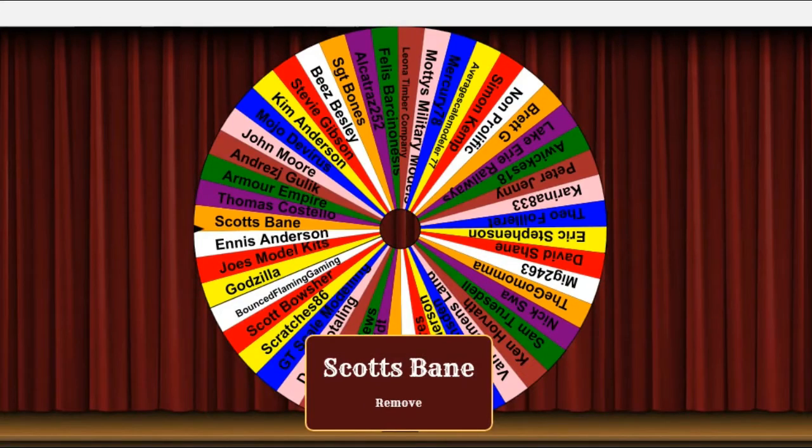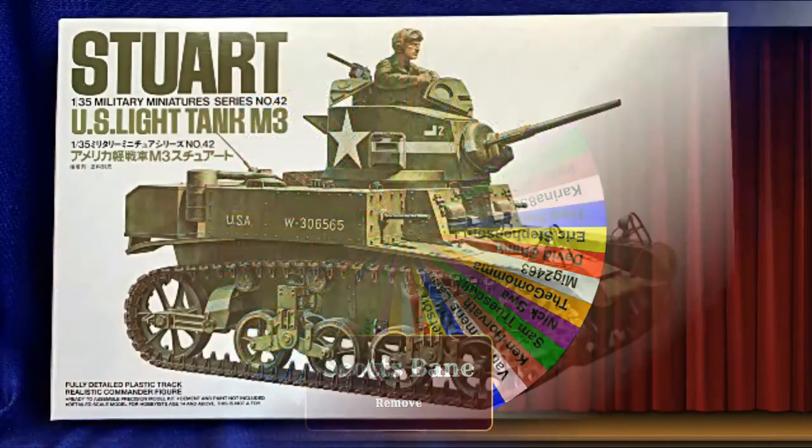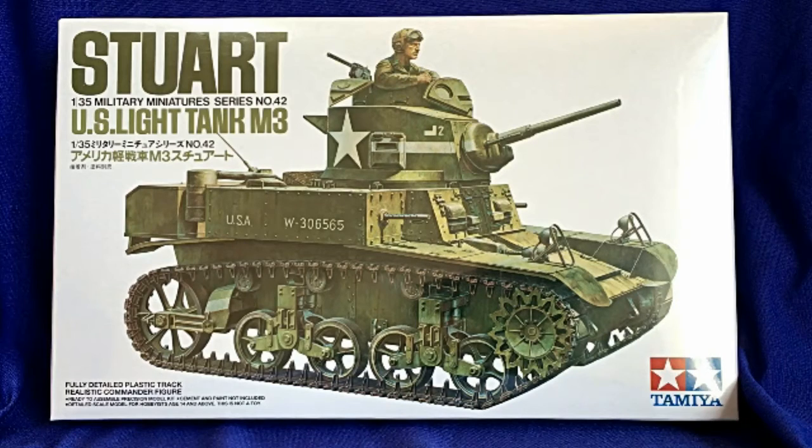Congratulations Scott Bain, well done! If you can just PM me your mailing address details, I will get the M3 off to you as soon as I can.